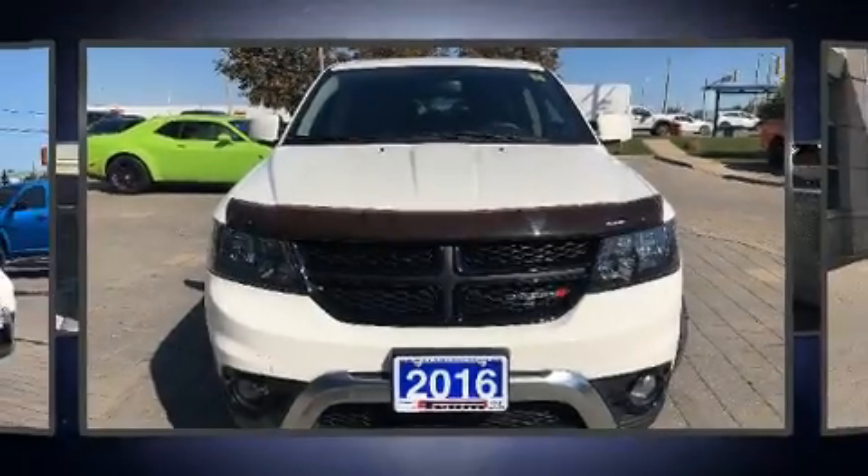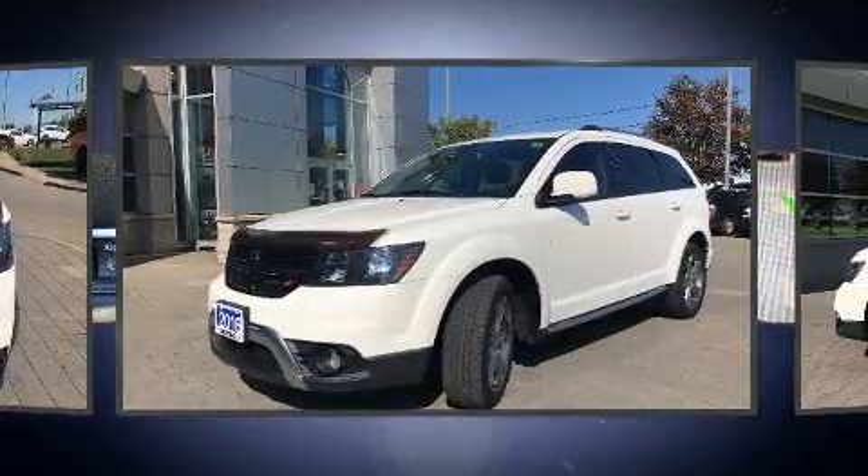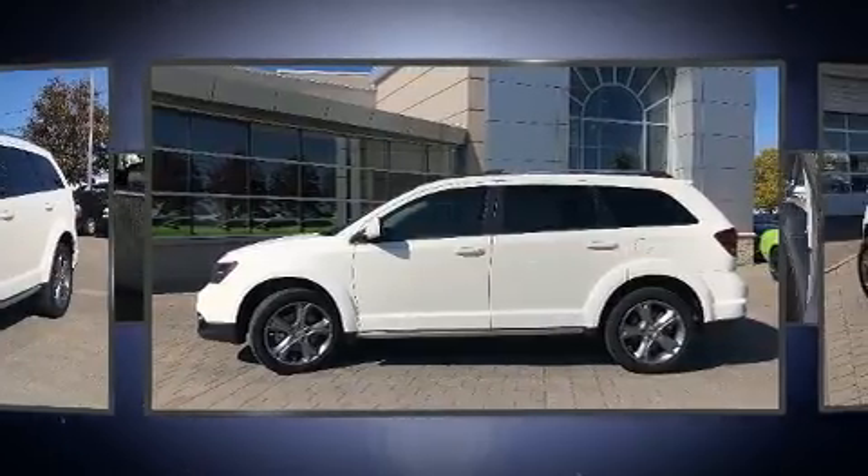Get excited about the 2016 Dodge Journey. Under the hood, you'll find a six-cylinder engine with more than 270 horsepower. And for added security, Dynamic Stability Control supplements the drivetrain.